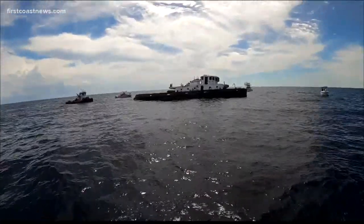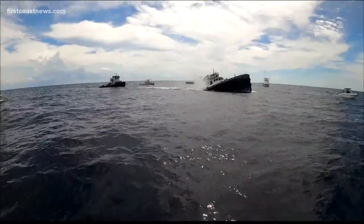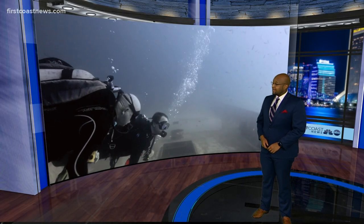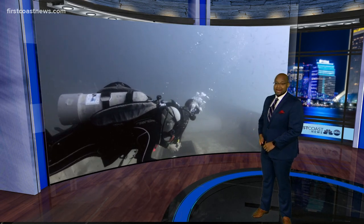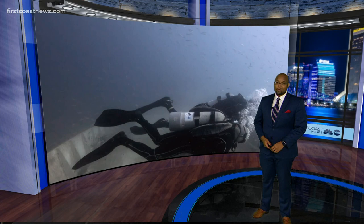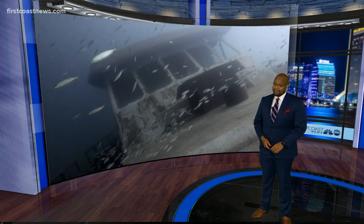Ships by design are meant to float above water, but in this next story they're not. Tonight we're talking about crews deliberately sinking two vessels to actually help the environment. In this exclusive report, our Jessica Clark takes us underwater where old boats are creating new habitats.